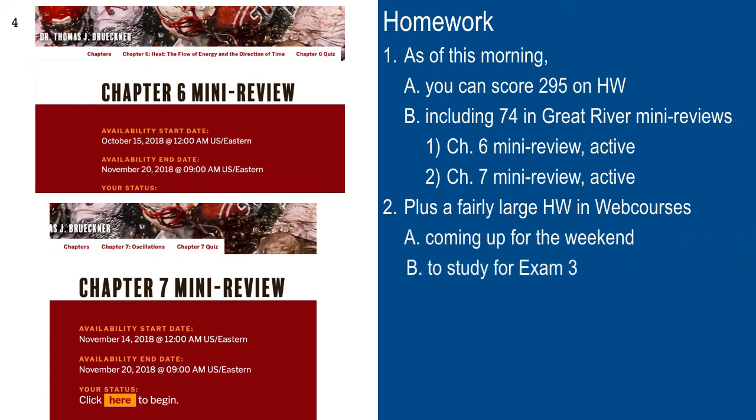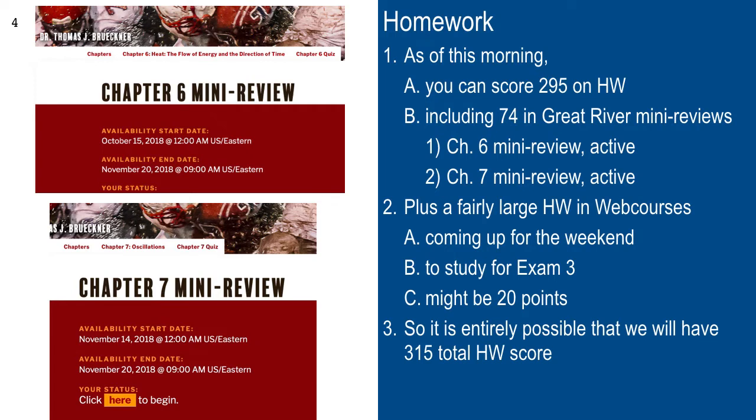So pretty large homework in web courses is coming up. It's entirely possible it might be 20 points, so it's possible that we might be up to 315 by the time exam 3 is on the books. Students have been asking me how to calculate their grade. You just add up all your homework scores — Great River and web courses. If it's 315, you've got 25. But if you have less than that, you just go by percentage: divide by 315 and then multiply by 25.